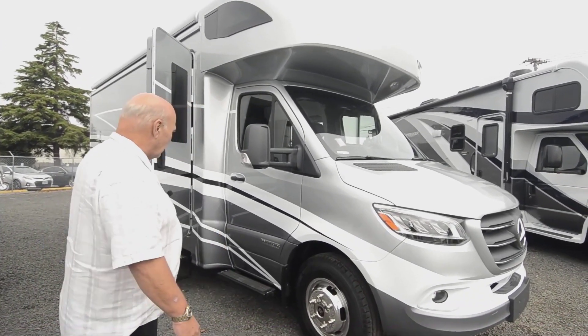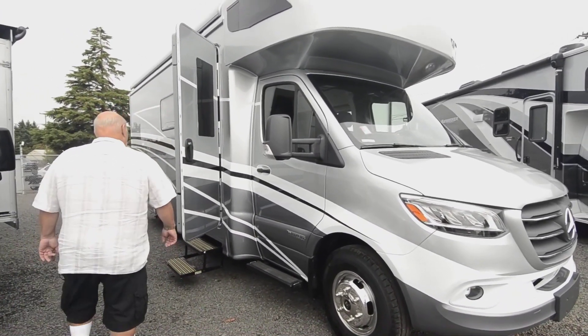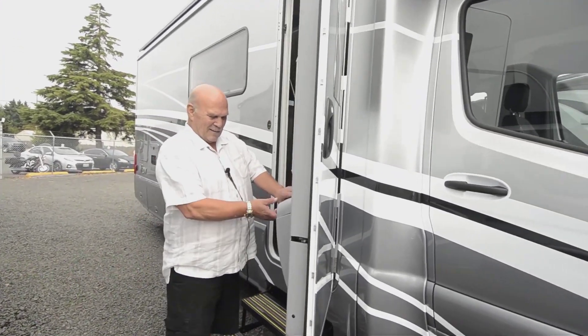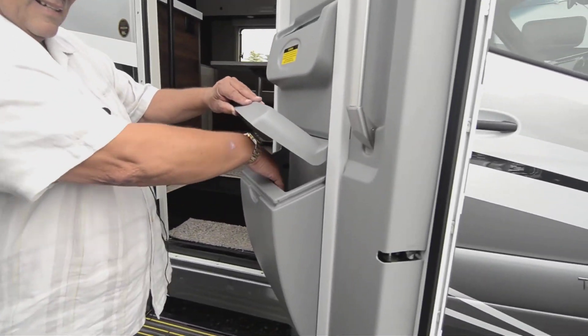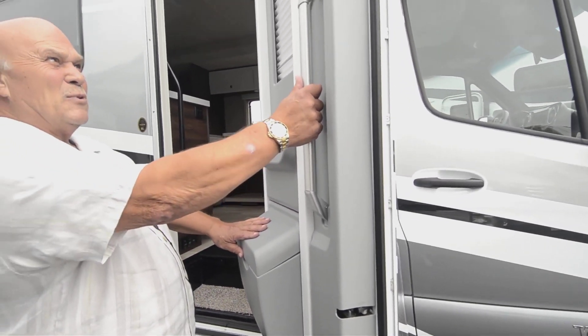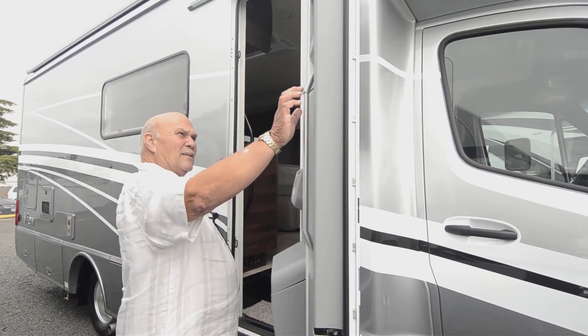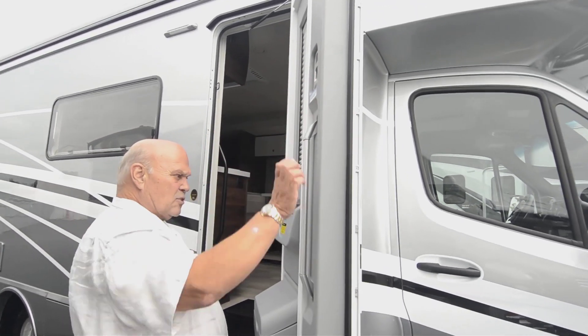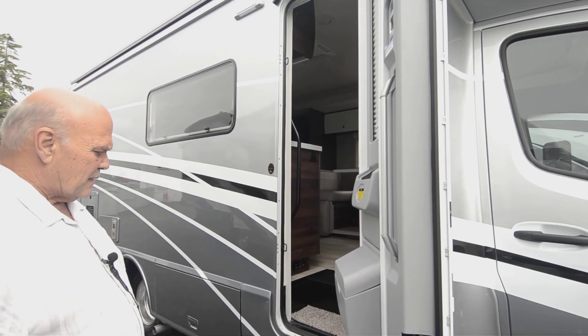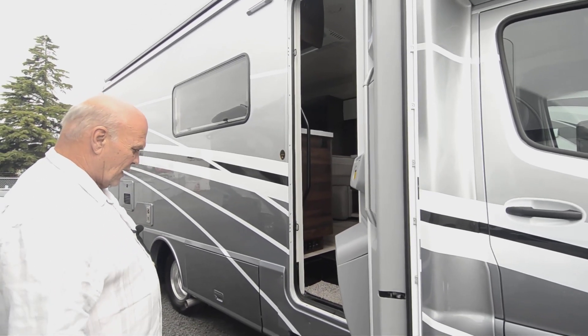They've used every little area. Right here you've got a place to put things — there's a pocket here. These German designs and Winnebago designs really go well together. They're really safety-conscious: the Winnebago is one unit that has the highest crash rating of all RVs.